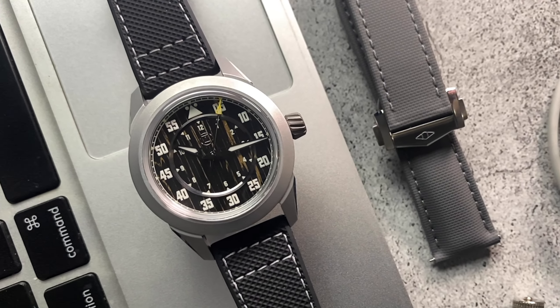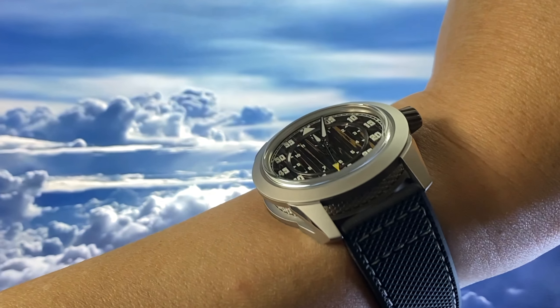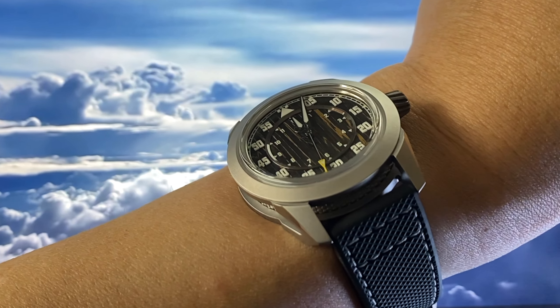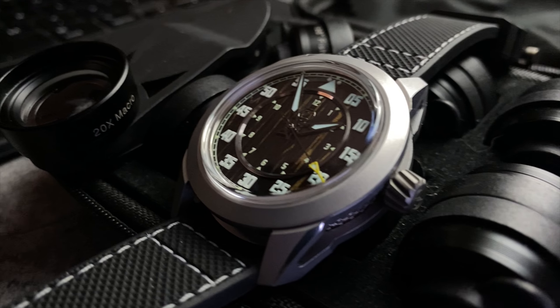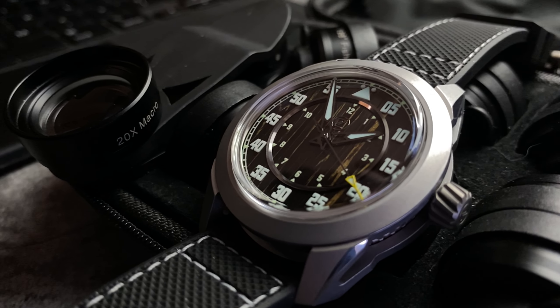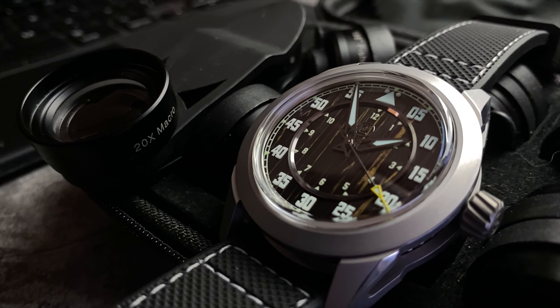Whenever I see a Zelos badge on a dial, I'm already expecting great specs, unusual materials, and a reasonable price tag. What I didn't expect is getting the most complete Zelos watch yet with this new Eagle 2. Let me explain.